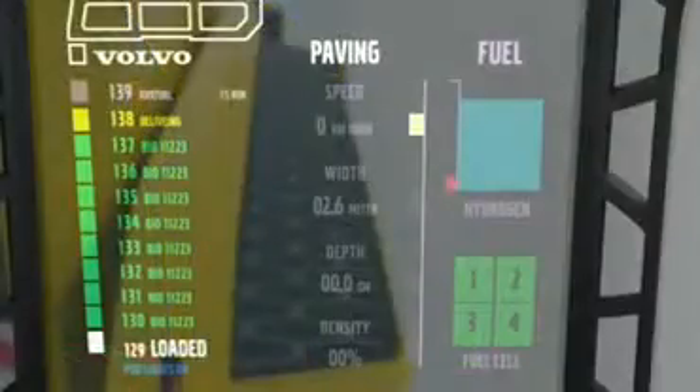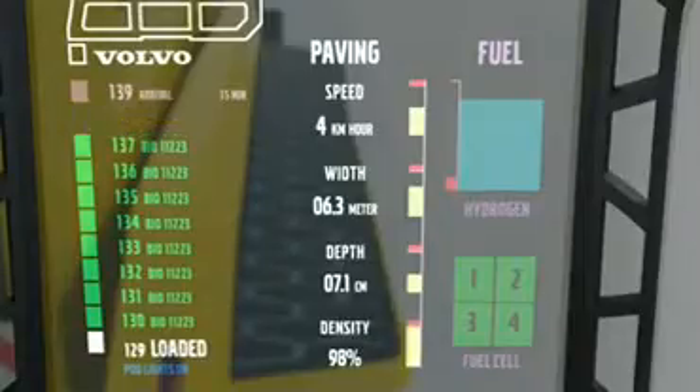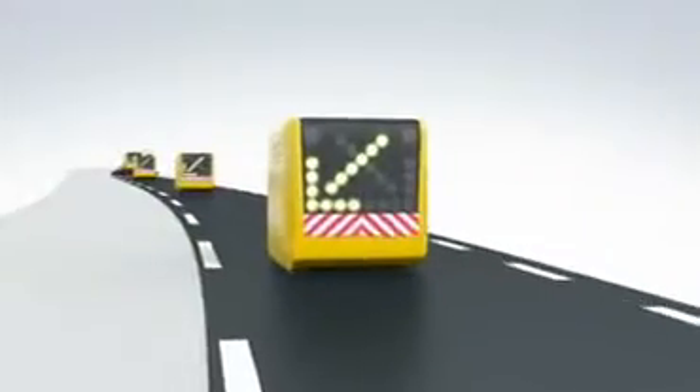Data is collected from operating systems in real time, and a heads-up display shows all critical operating information such as forward speed, paving width, lay-down thickness, and relative density across the pavement. Integrated solar-powered arrow boards and reflective striping on the rear panel of each pod shine out warning to road users of their presence.